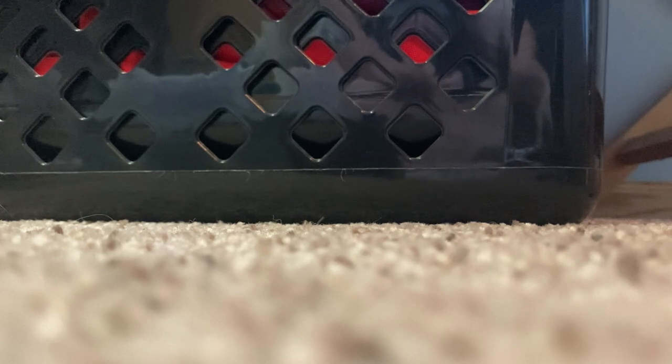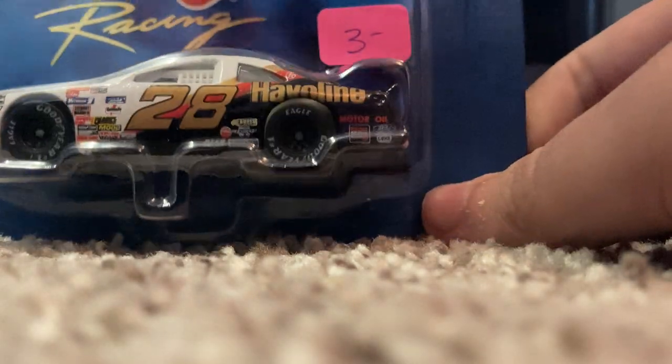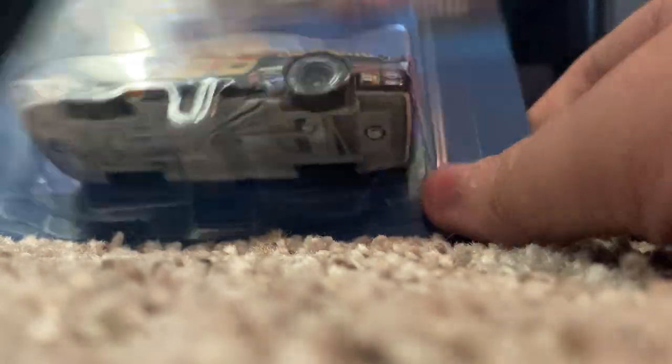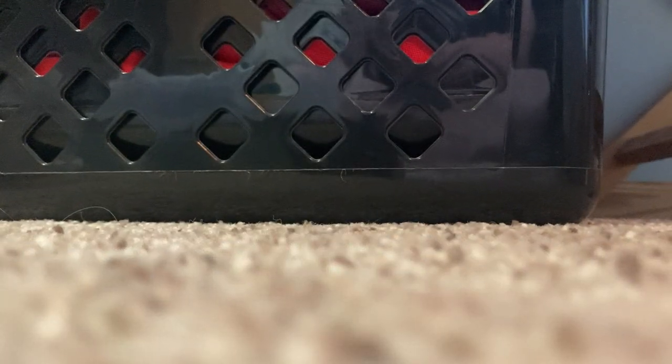This one is actually really interesting — I previously mentioned an Ernie Irvan car, but this is actually a Davey Allison tribute car on the 1997 Thunderbird body, which I think is really awesome that they did that in the late '90s to honor Davey Allison. It was like the five-year anniversary of his death from the helicopter crash. 1993 was just an awful year for NASCAR — they lost Alan Kulwicki in a plane crash and then lost Davey Allison to a helicopter crash mid-1993. Very, very sad.